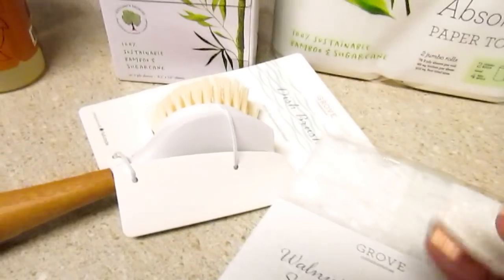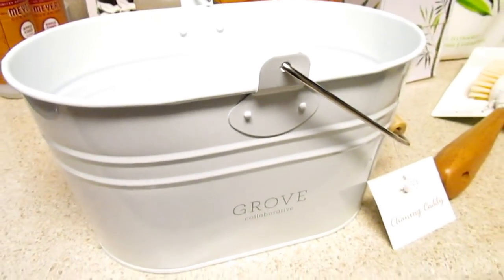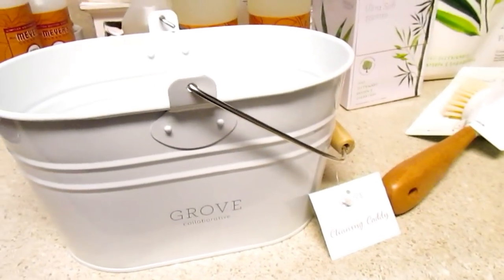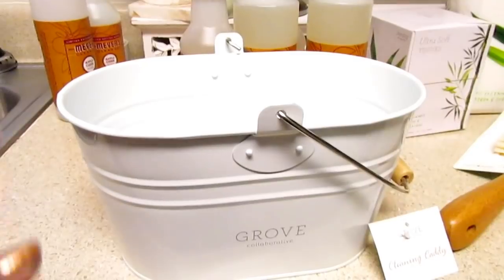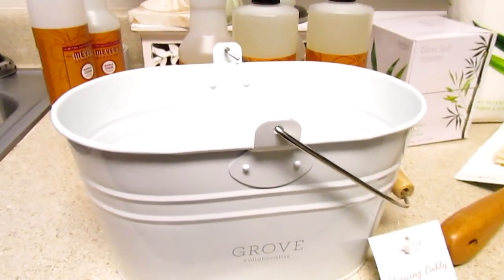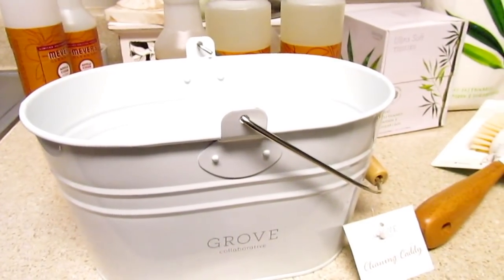I'm really excited to try the dish brush, and I believe you can take the head off. I've also been seeing the infamous Grove Collaborative Cleaning Caddy and I've been wanting it for a while — I finally got it. I got it by getting my purchase over a certain amount, I want to say $39, but I'll caption it below to make sure.